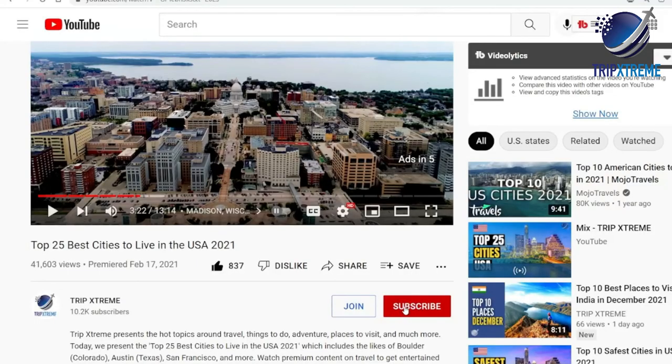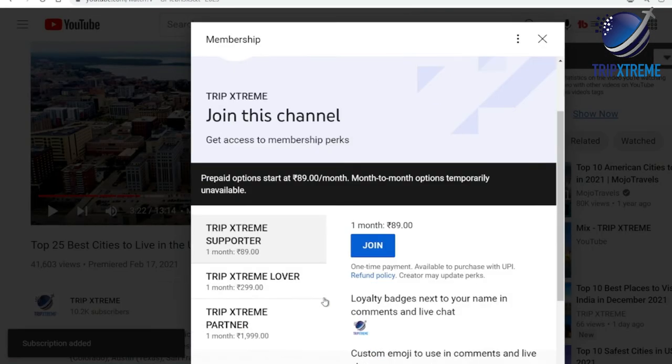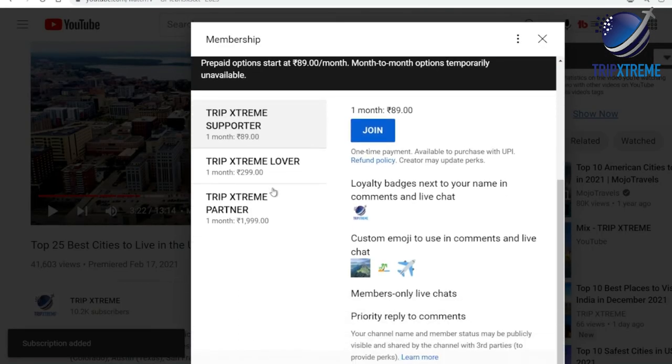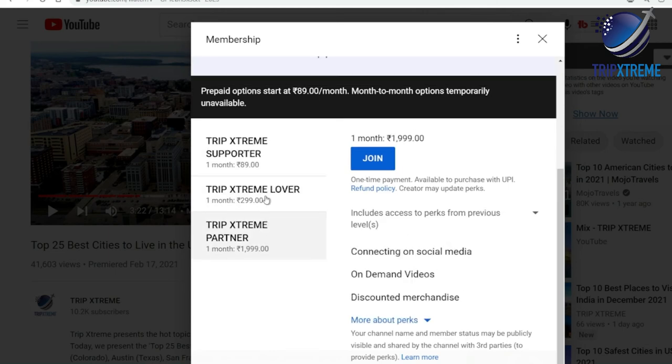Before we begin, you can help support our channel by becoming a member and pressing that join button below. This will help us to bring you more awesome travel videos. So if you're ready, let's cut to the Cancun chase.